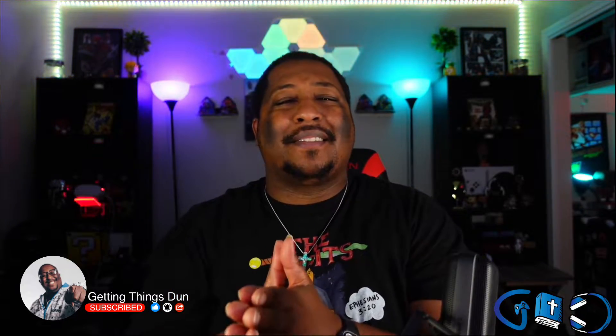Yo, it's your boy J. Dunn, and welcome back to Getting Things Done, where we motivate you to get things done through faith and relevant technology. Listen, I have a treat for you guys today.